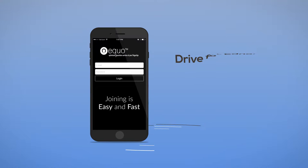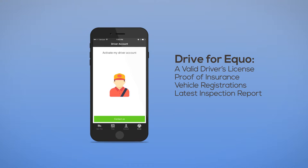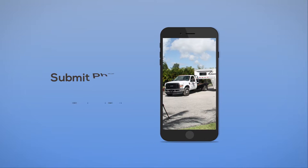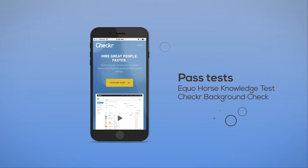To become an Equo driver, you'll need a valid driver's license, proof of insurance, vehicle registration for your truck and trailer, and the latest copy of your truck and trailer inspection report. You'll be asked to submit photos of your truck and trailer, and must pass Equo's basic course knowledge test and a background check.